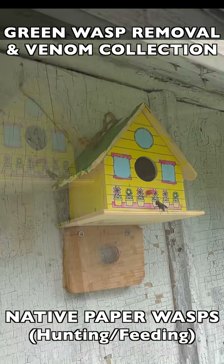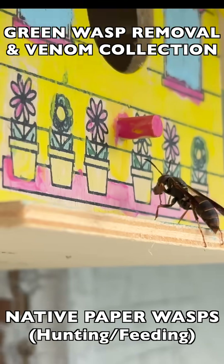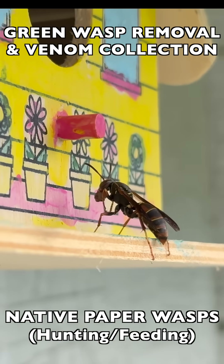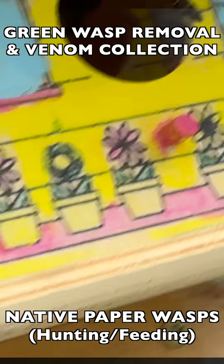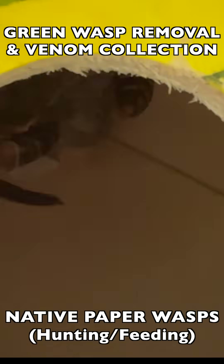There was a foundress, a co-foundress, a male, and some female workers. What you see here is one of the hunters coming back with some food in its mouth. She has basically brought back a fresh meatball — a lot of protein here to feed to the larvae.